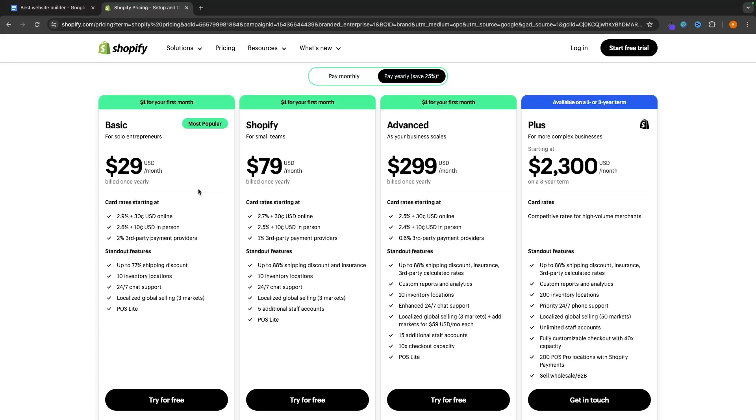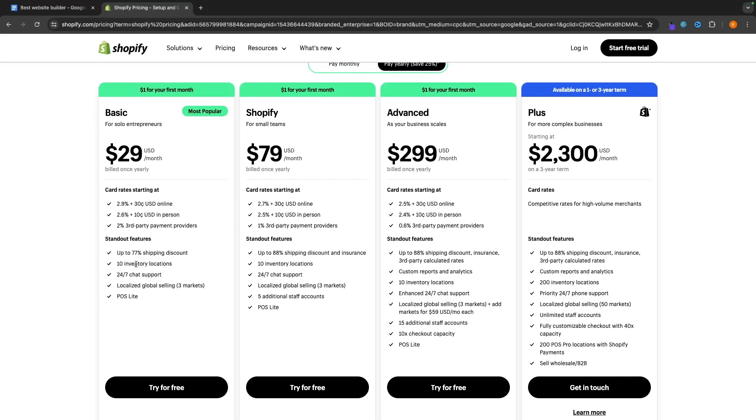Shopify is also extremely affordable. The basic plan, which is what I build all of my dropshipping stores on, comes in at only $29 per month. This plan will allow you to build your store, put it live, and do everything that you need. If you want to access the Shopify free trial — three days for free and then your first month for only a dollar — you can do so using the link in the description.